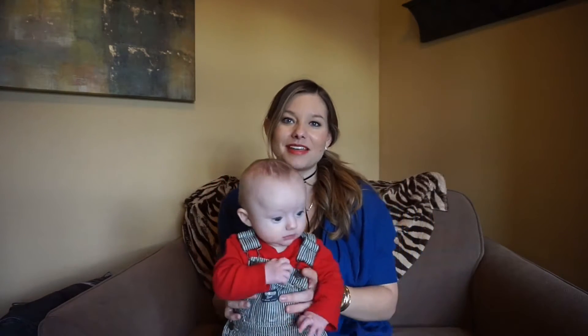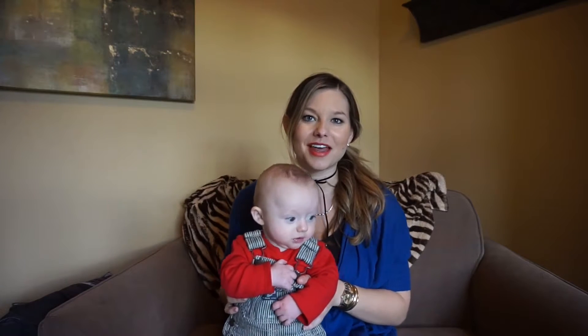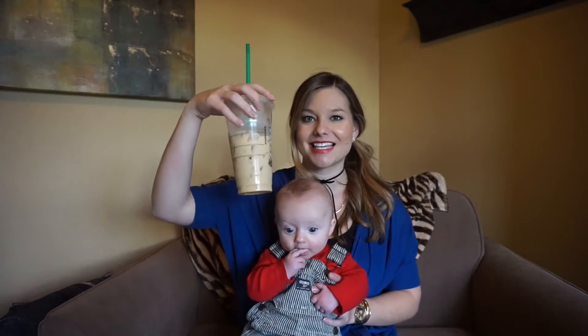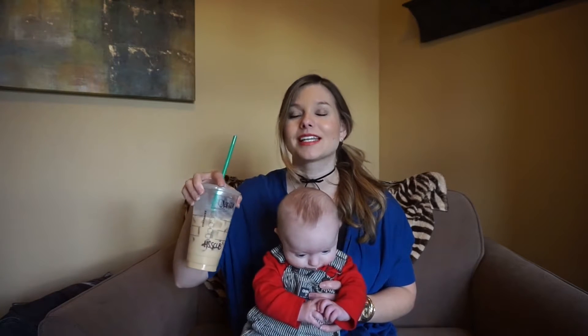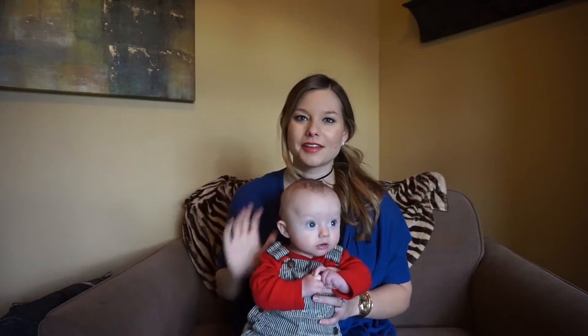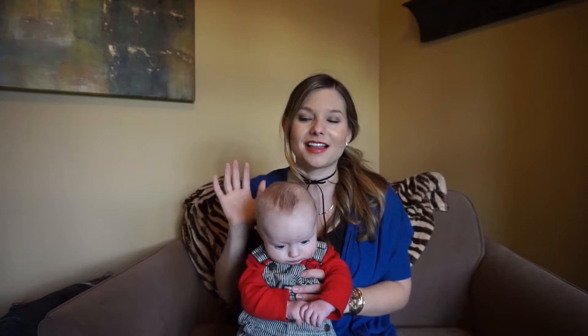So first thing I'm going to talk about is coffee, because I always talk about coffee in my videos. First thing is this holiday spice cold brew — actually I think it's the sweet cream spice cold brew. Oh my gosh, it is so good. I talked about the vanilla sweet cream cold brew from Starbucks, but this one just kills that one. It's just the right amount of sweetness — it's not very sweet but it's got those spices in it. It's just so delicious, I love it.